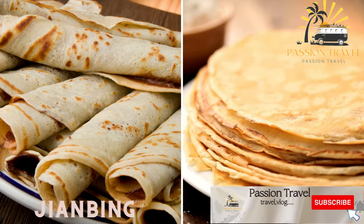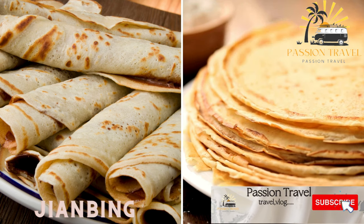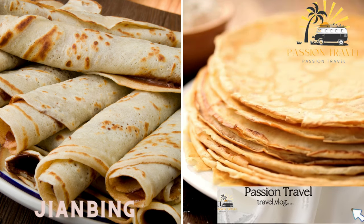Jianbing — Chinese crepes — a crispy crepe made with egg, scallions, and various fillings such as ham, sausage, or vegetables.